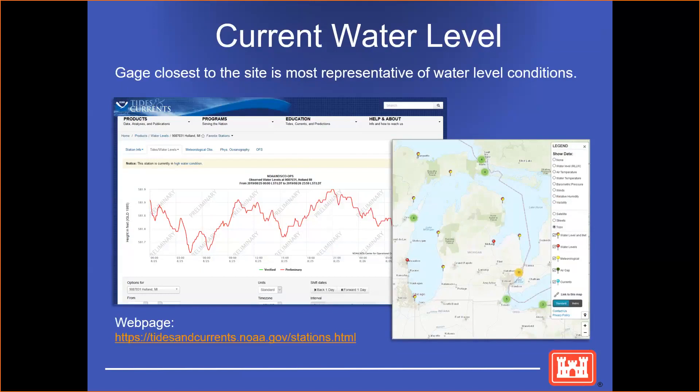If you're unable to measure the depth at your site, you can always look on NOAA's website, where they will have gauges closest to your site which can represent your water level. This link will be in the chat box.